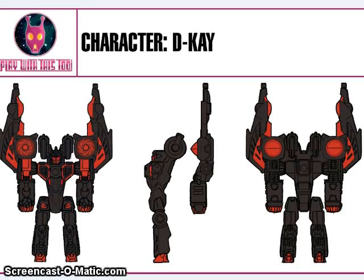We also have artwork for Decay, who is a tech drone for one of their characters — I'm told he goes with Bite Mark.